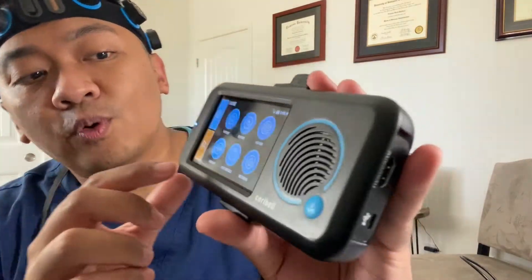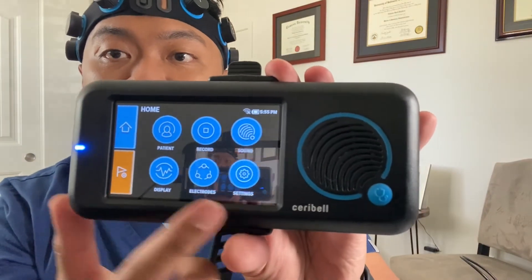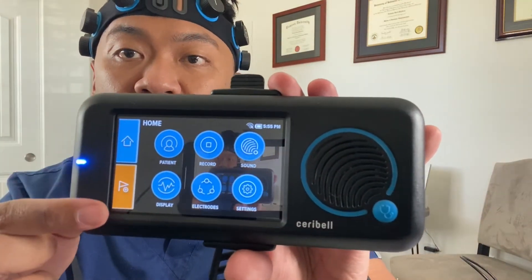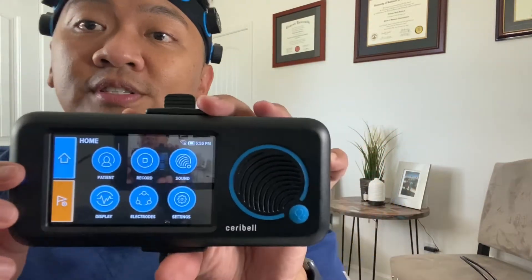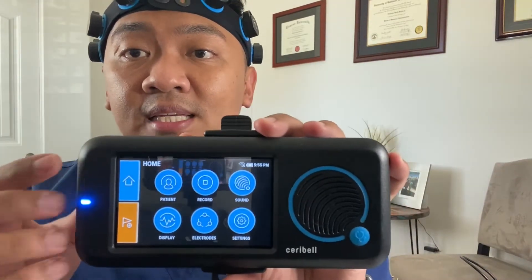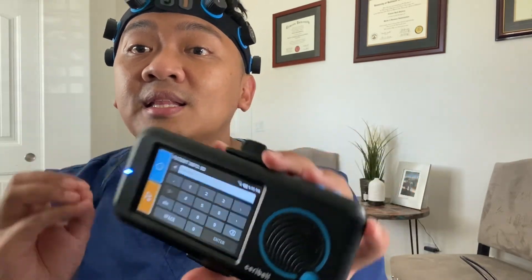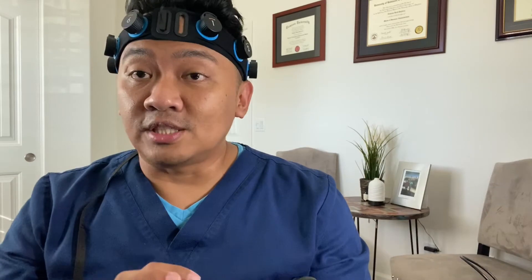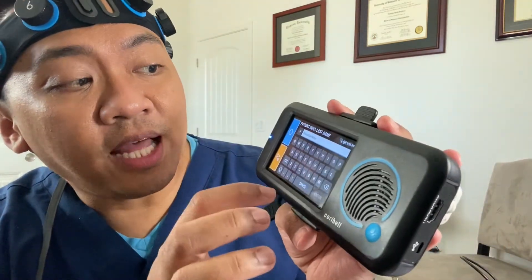You also have display, electrodes, and settings, plus a home button and annotation. If it's your first time using this, click 'Patient.' This will ask you to enter patient information such as the patient ID and then the patient's name.